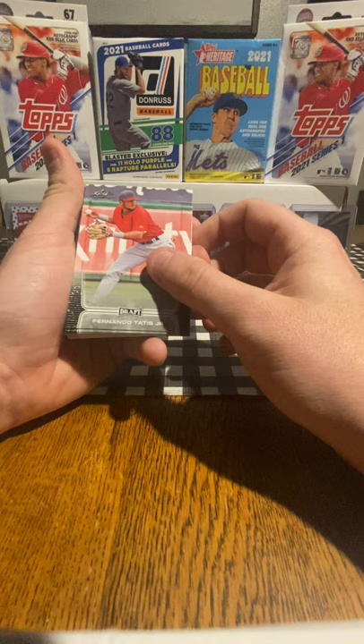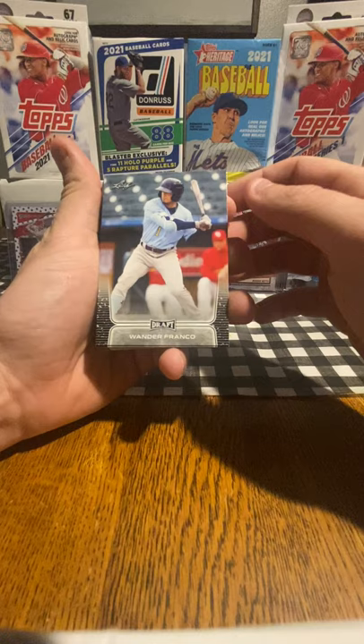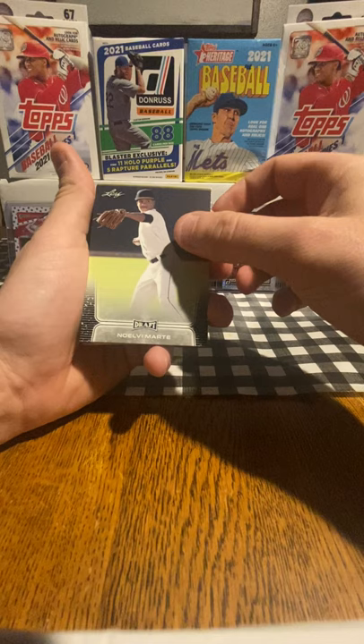Ronald Acuña, another insert. And I bet you the next one's Wander Franco — which it is. Very good player, he's got a lot of potential. These 3 cards are what normally starts off each set. So Ronnie Mauricio, Luciano, Marte.